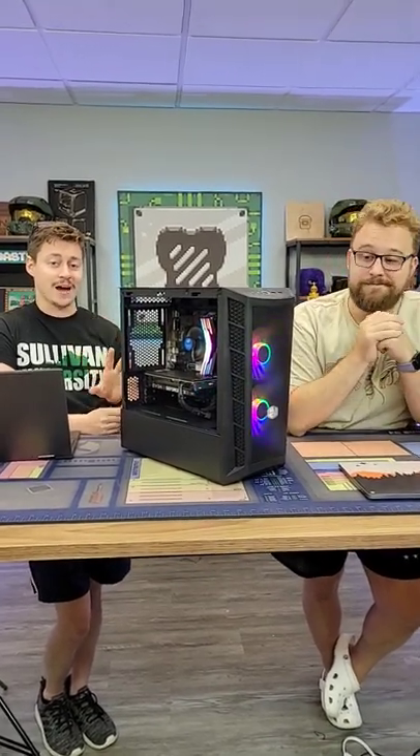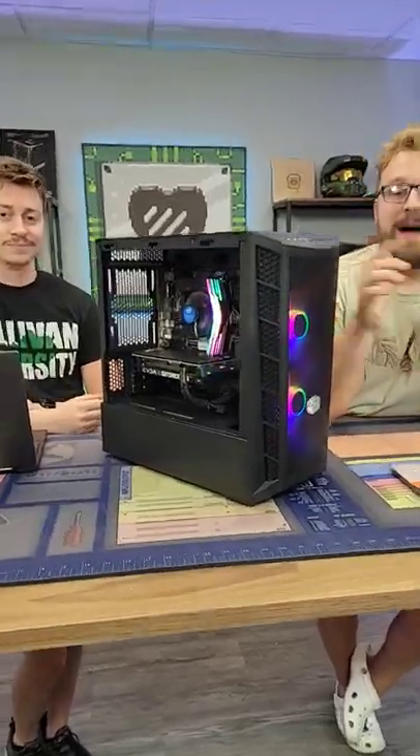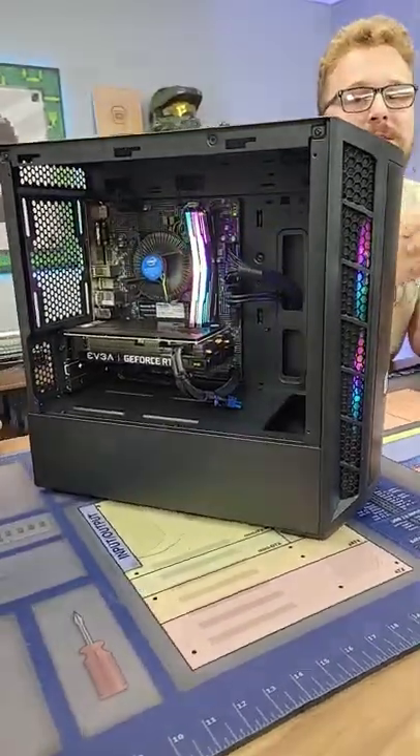We're going to be listing it right around $1,000 and it'll actually be able to stream and play AAA titles on high settings. You can buy this PC and many others over at pcbros.tech.